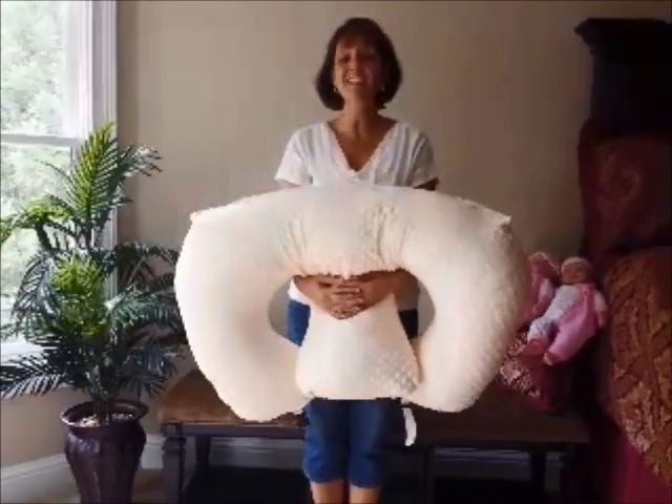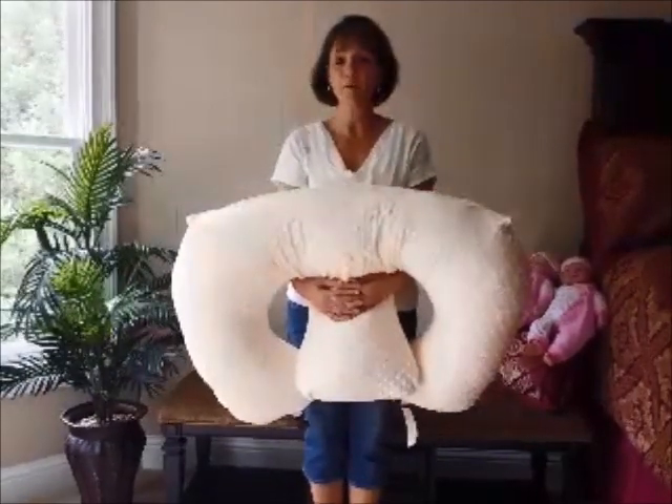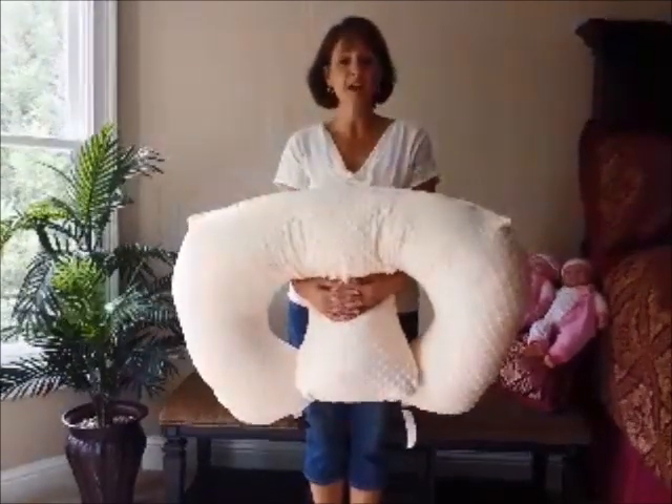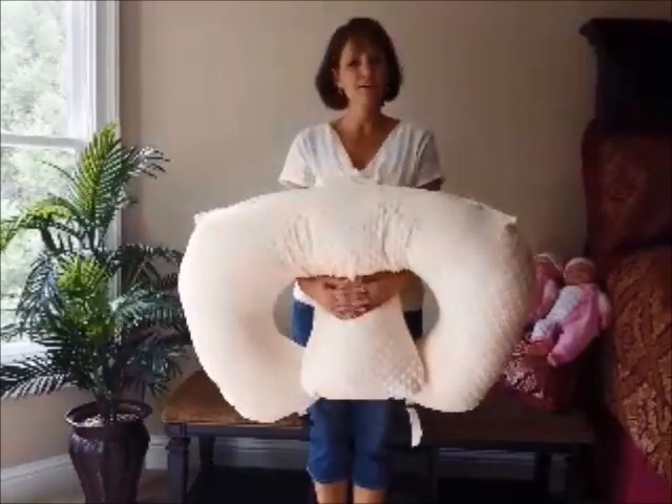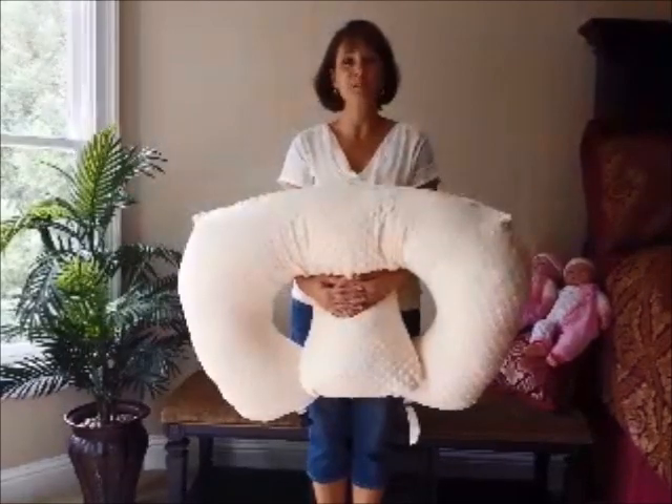This pillow has six uses. The pillow can be used for breastfeeding and bottle feeding. It can be used for tummy time, for support. For mom, it's a pregnancy pillow. It's great for infants with reflux and toddlers love this pillow too.